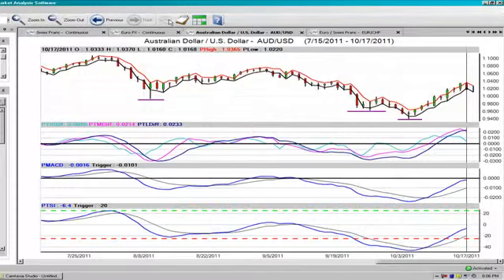For day traders, we're going to use 102.50 as our entry point, and our target is going to be back down in that 101.10 to 101.20 area. For medium and longer-term traders, it certainly wouldn't be unrealistic to look back towards that 98 area.